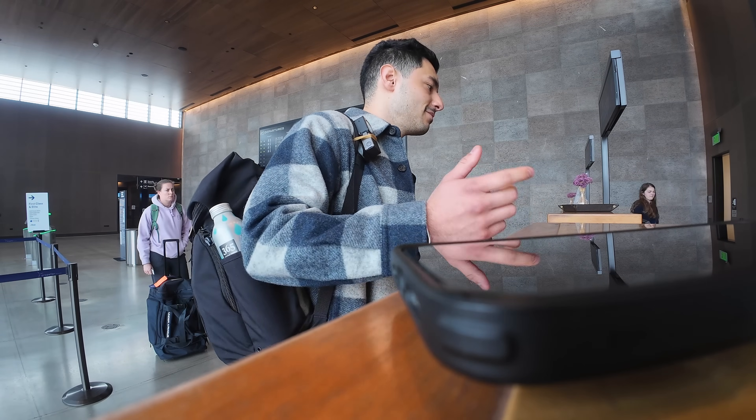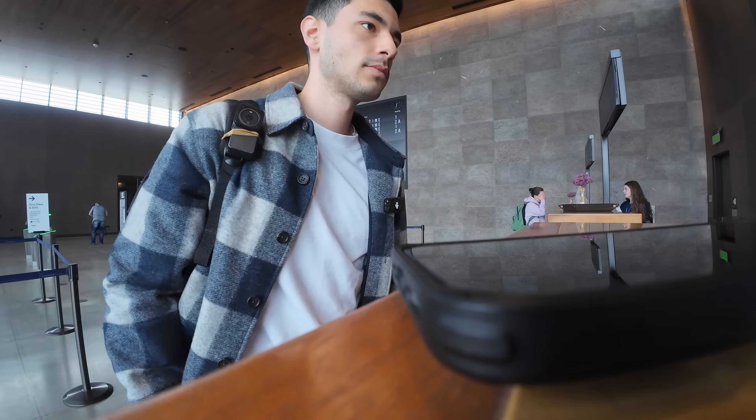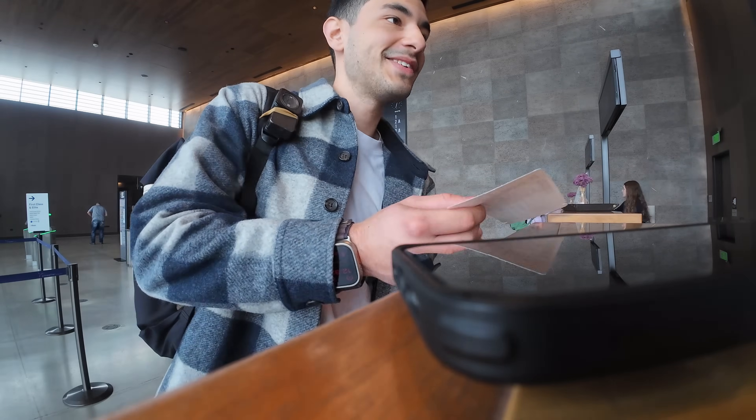I asked if there were any window seats available, and we got one - just got to ask nicely. It's 12:32 and the flight's at 3:57. I'm going to try and do the 80-minute Boeing tour at the factory because it's just over there. Could get a bit tight but we'll see.